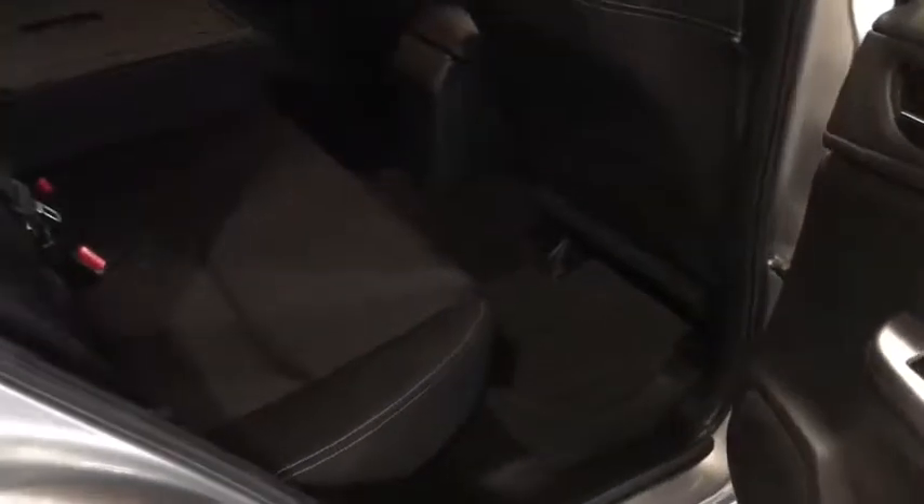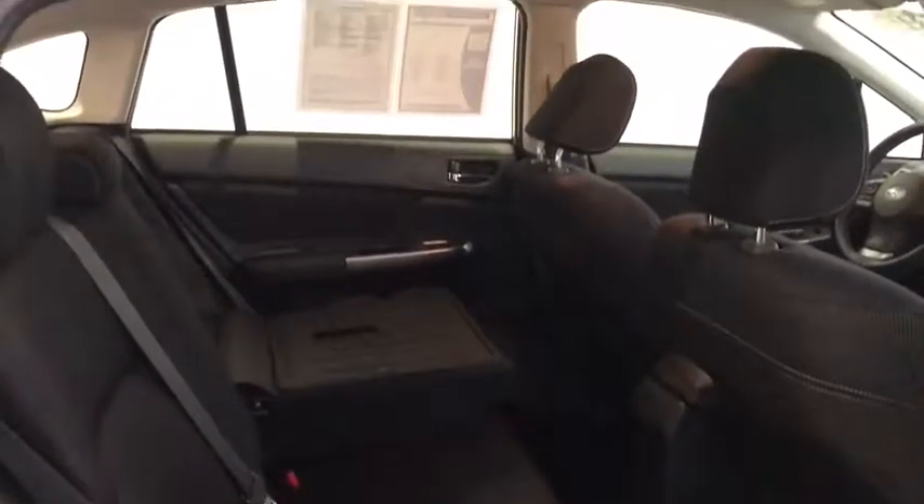Coming along here, we have a nice deep interior for you, a really deep footwell for your rear passengers.